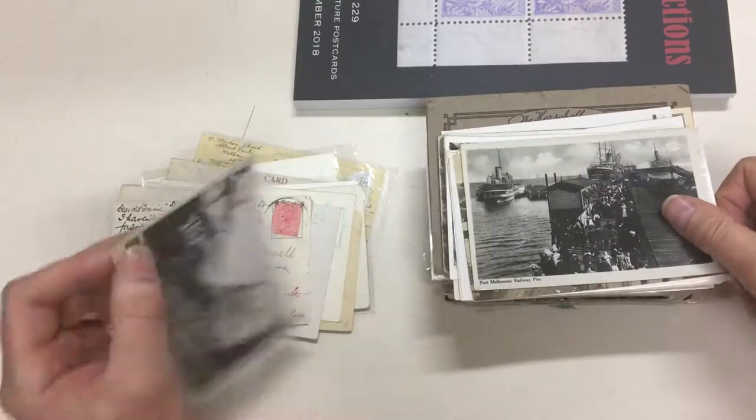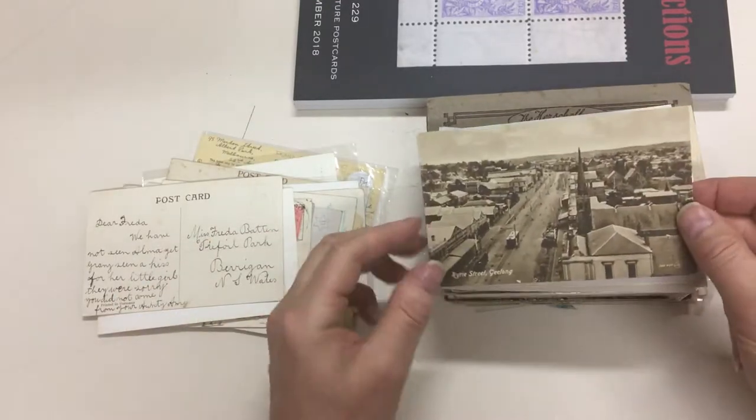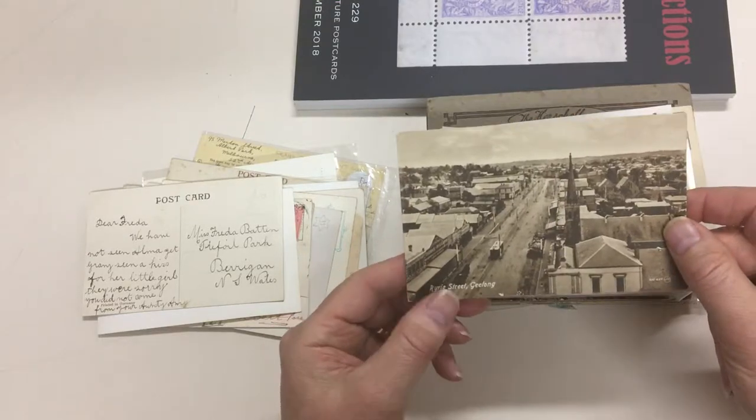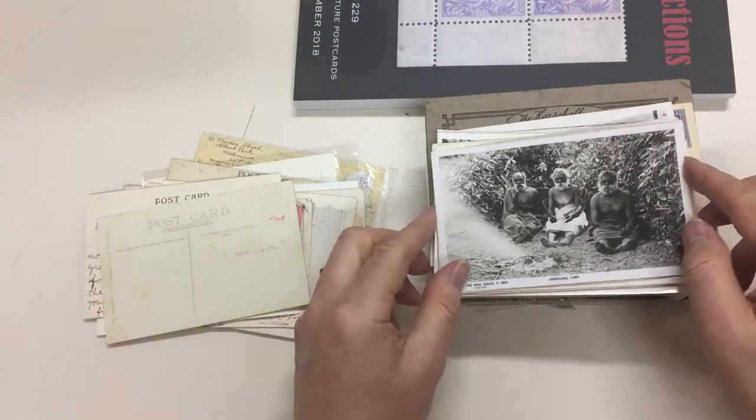Goulburn Hospital — nice photo. Port Melbourne Railway Pier. Ryrie Street, Geelong — back in the days when they had trams, which was a long time ago.